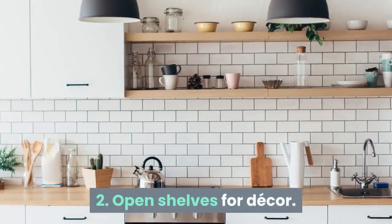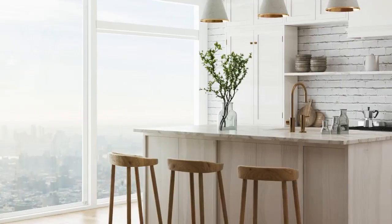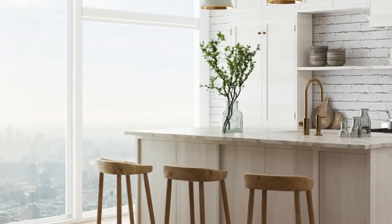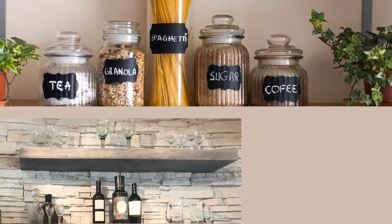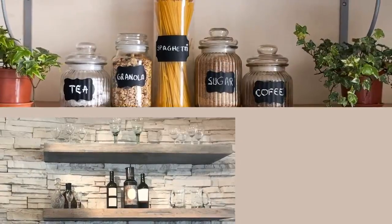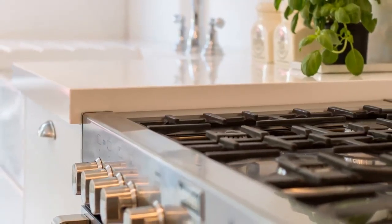2. Open shelves for decor. It has always been a trend to keep the crockery on open shelves. Now, the same idea has been adopted in the kitchen. This design trend is getting blended with the modern theme. Keeping copperware, crockery and cutlery is the in thing, blended with modern appliances and sleek kitchen cabinets.